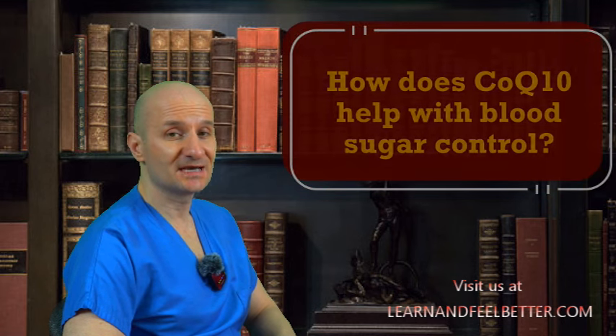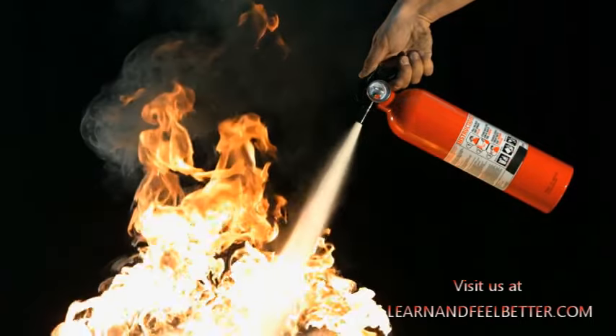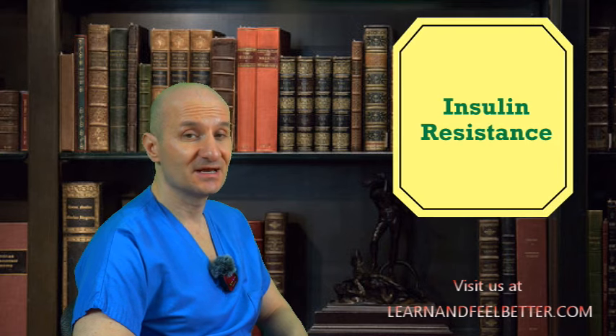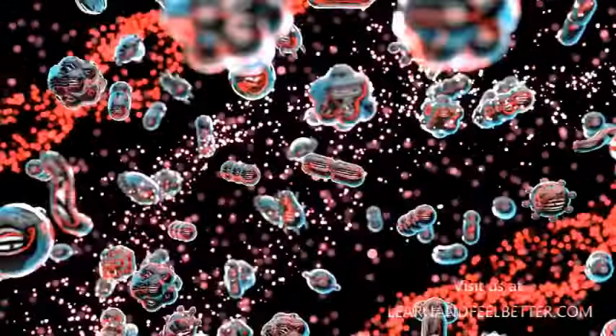How does Coenzyme Q10 help with blood sugar control? Imagine Coenzyme Q10 as a superhero armed with antioxidant power. These antioxidants are like the body's fire extinguishers, neutralizing harmful free radicals — the villains that damage our cells and cause inflammation. In diabetes, chronic inflammation can make the body less responsive to insulin, a state known as insulin resistance, which is a key characteristic of type 2 diabetes. By reducing inflammation, Coenzyme Q10 improves insulin sensitivity, meaning our bodies can respond better to insulin and regulate blood sugar levels more effectively.